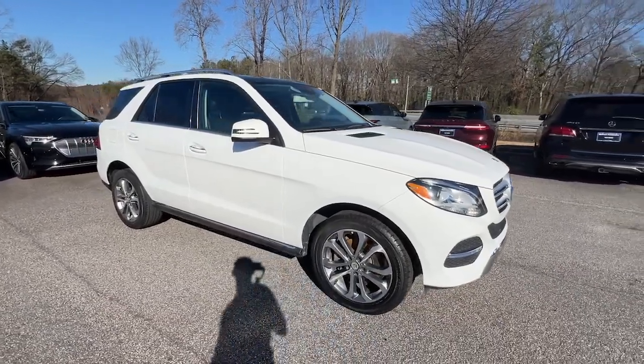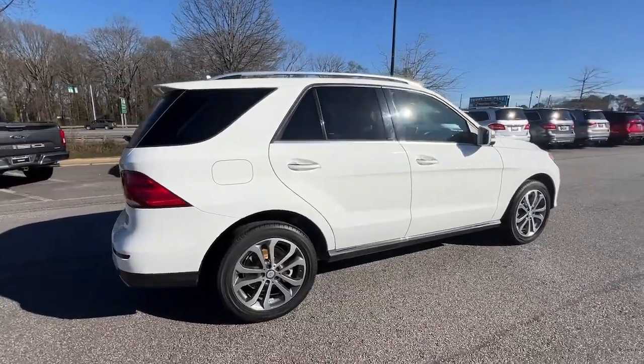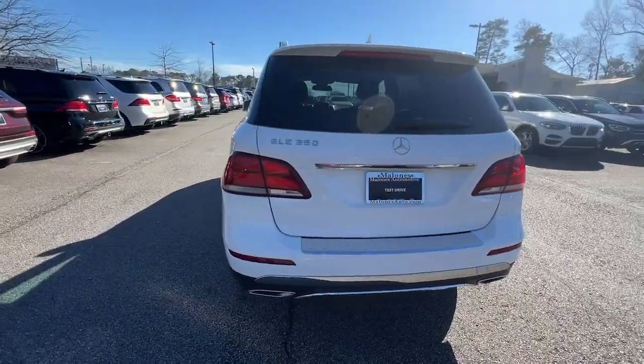Get into a car with value. 2016 Mercedes-Benz GLE. With less than 50,000 miles on the odometer, this vehicle stands out from the rest.